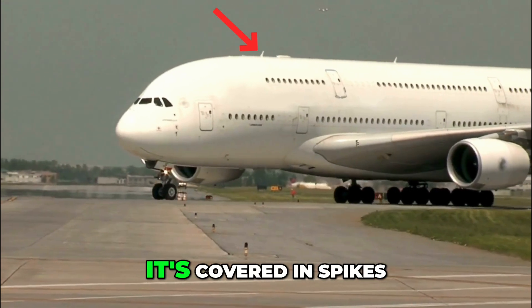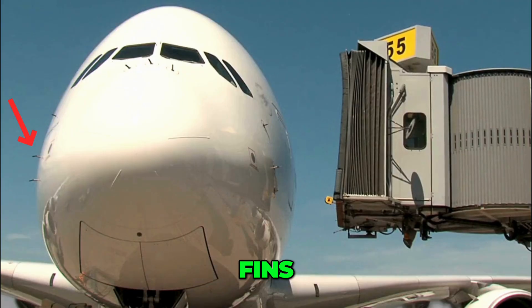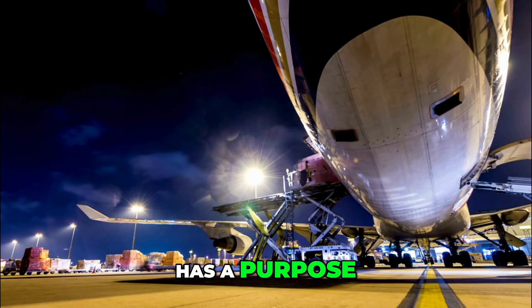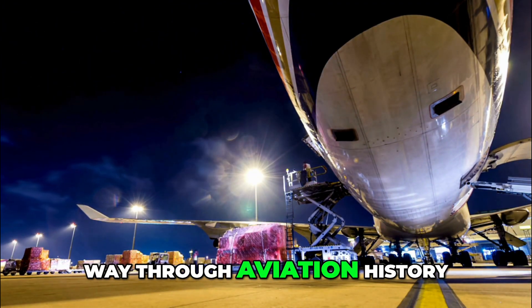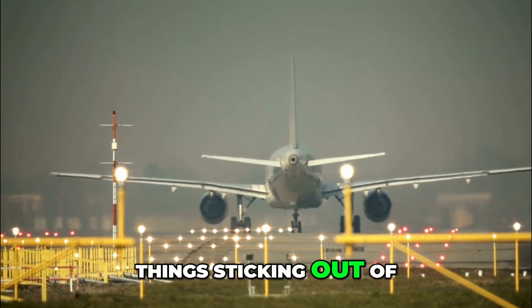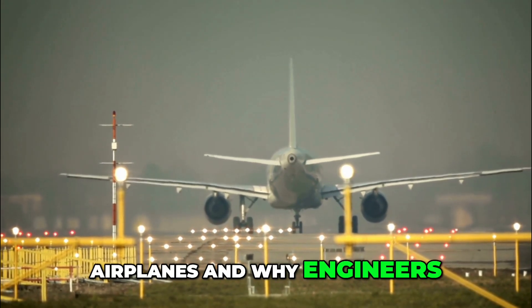Look closely at an airplane and you'll see it's covered in spikes, tubes, fins and little lumps. They look random, but every single one has a purpose, often learned the hard way through aviation history. Today on Fact Drop 5, five of the strangest things sticking out of airplanes and why engineers put them there.